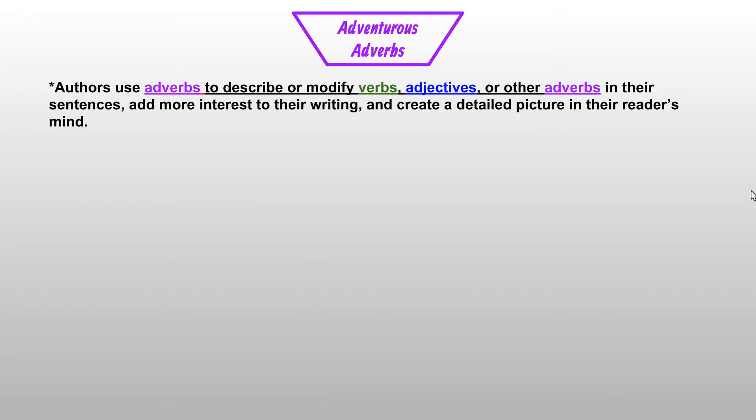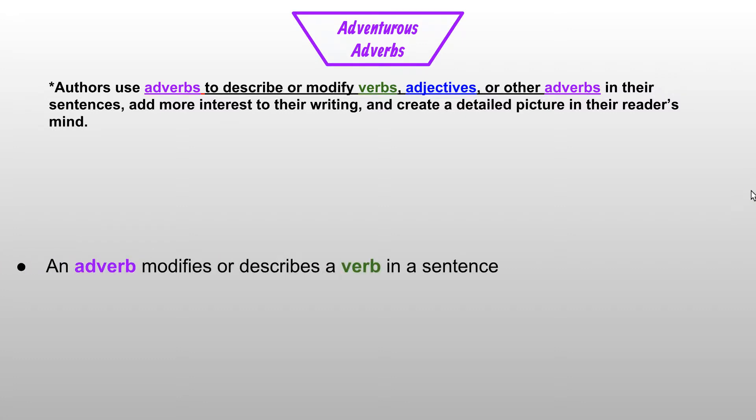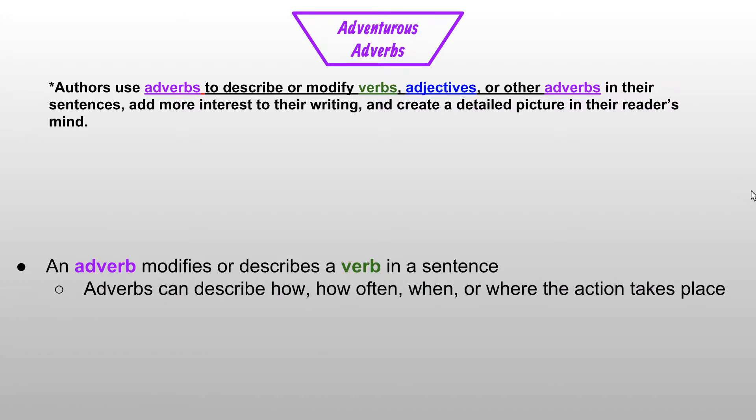Authors use adverbs to describe or modify verbs, adjectives, or other adverbs in their sentences, add more interest to their writing, and create a detailed picture in their reader's mind. We're going to focus on using an adverb to modify or describe a verb in the sentence. Adverbs can describe how, how often, when, or where the action takes place in a sentence.